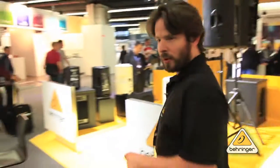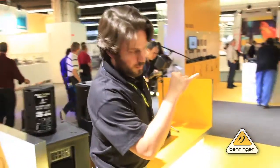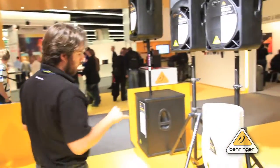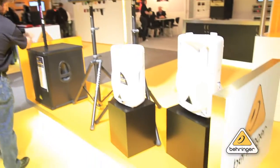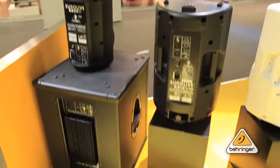Over here, this is all of our live sound reinforcement products. The EuroLive series now includes neodymium magnets in all of the drivers. We've got our big dogs too, the B1800 and the 1500. A lot of these are available in both black or white — nightclub or office, basically.